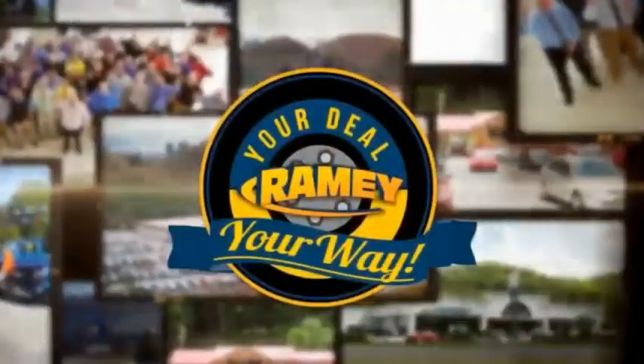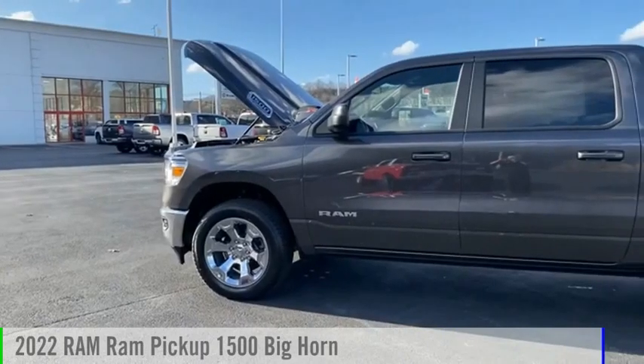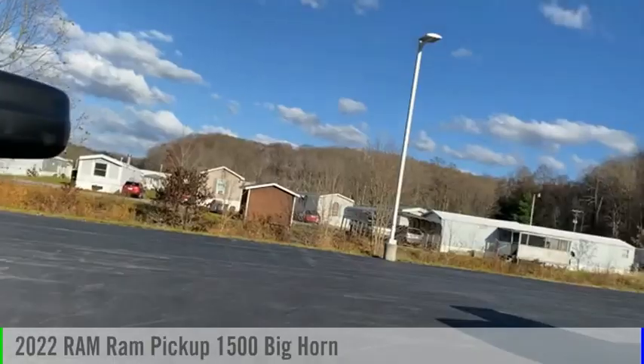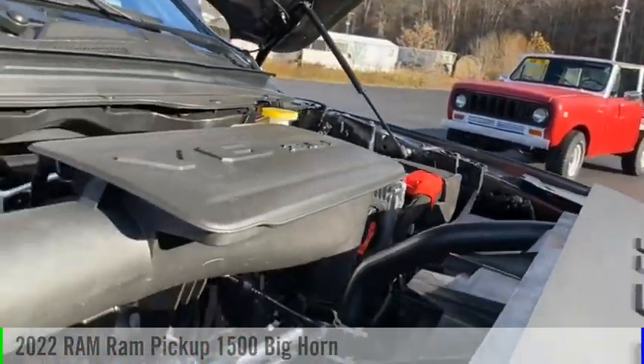Rainey, it's your deal, your way. Don't miss this great vehicle. It's equipped with great features. You want to take this vehicle home? Make a great choice today.